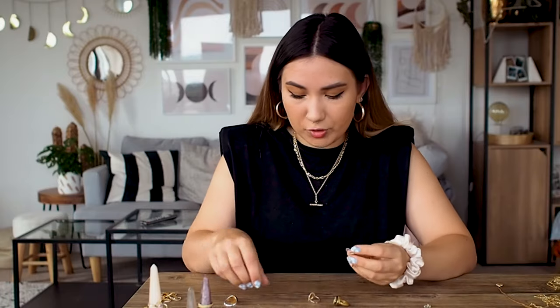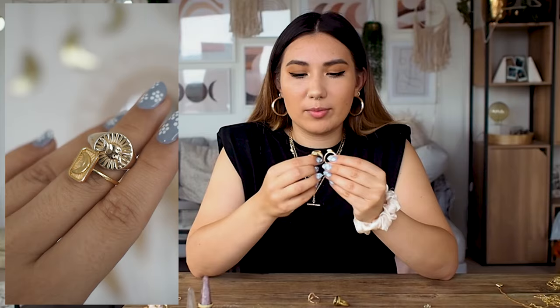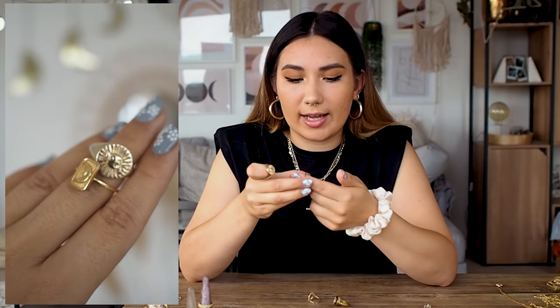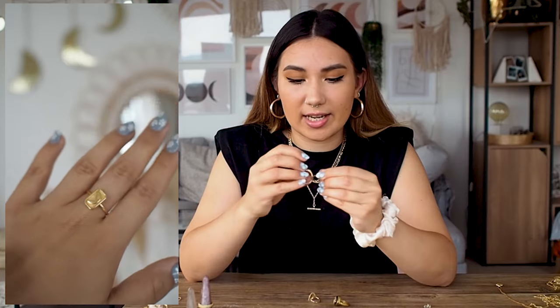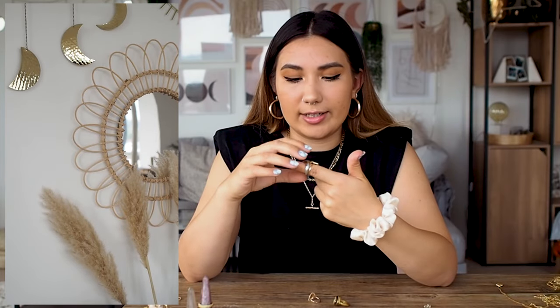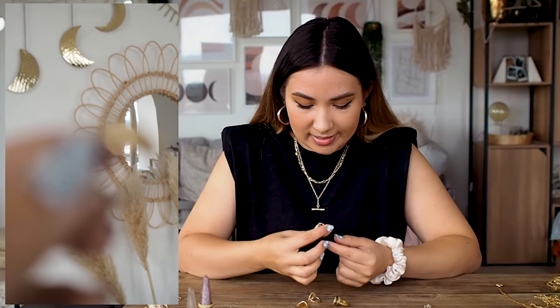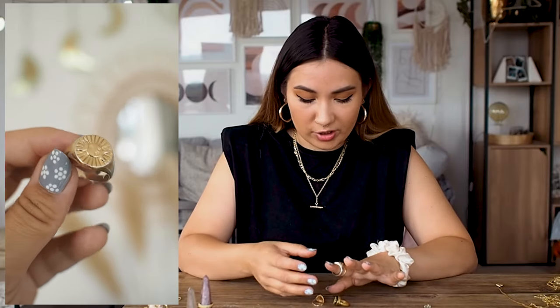I also have two rings from Daisy Jewelry — two of my favorite big thick signet rings. They're quite heavy and not the most comfortable, but I love the look. One is a sun and moon and one is just a moon, and I got these for my middle fingers. I would say they are wearing away though — the gold color is wearing away significantly on the signet ring and I've had it less than a year. A little disappointing, but you can't really tell when they're on.